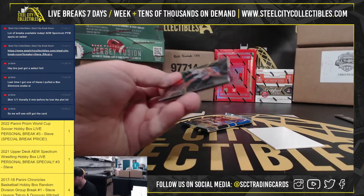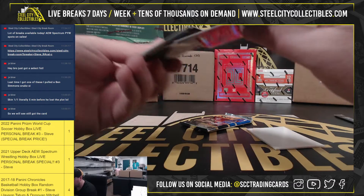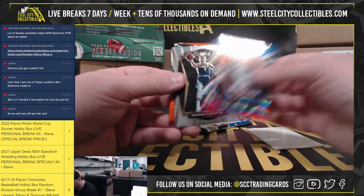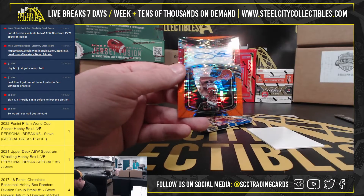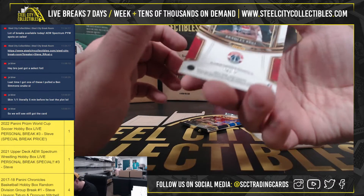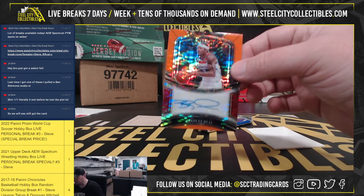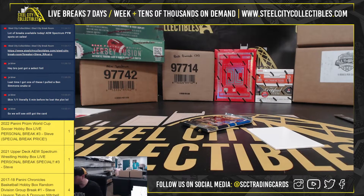Two packs left here. Killian Hayes, rookie. Marvin Bagley, tricolor. Michael Porter. And we're going to have a Bradley Beal, number 30 of 30. The Orange Pulsar signature, Bradley Beal.